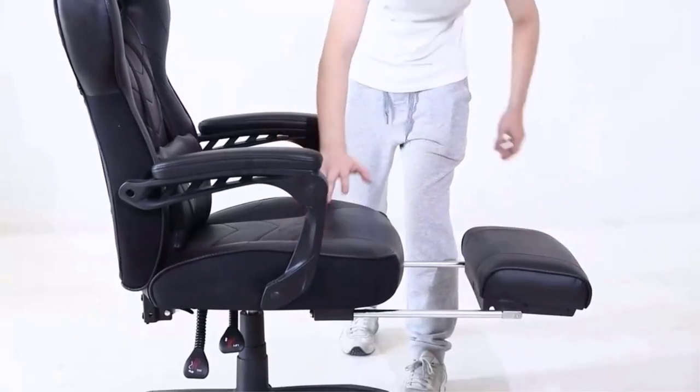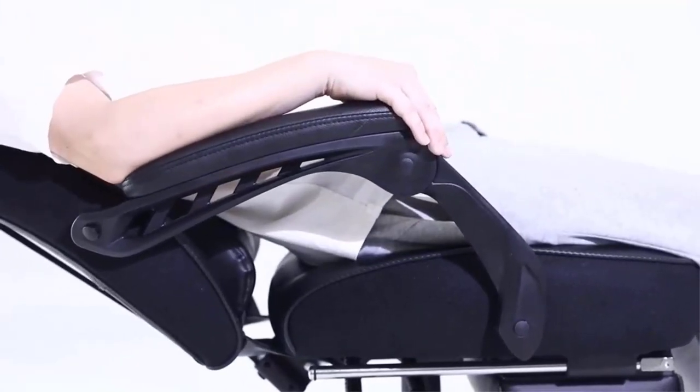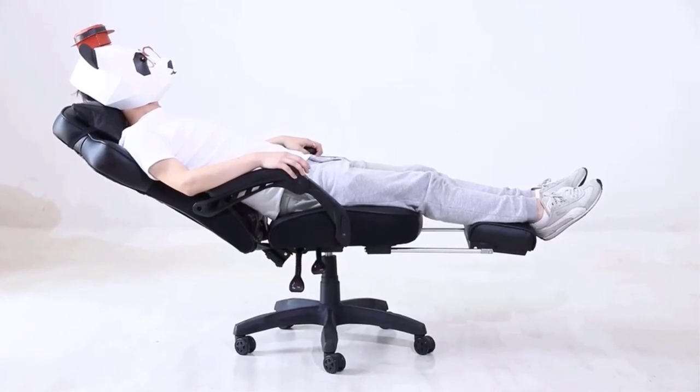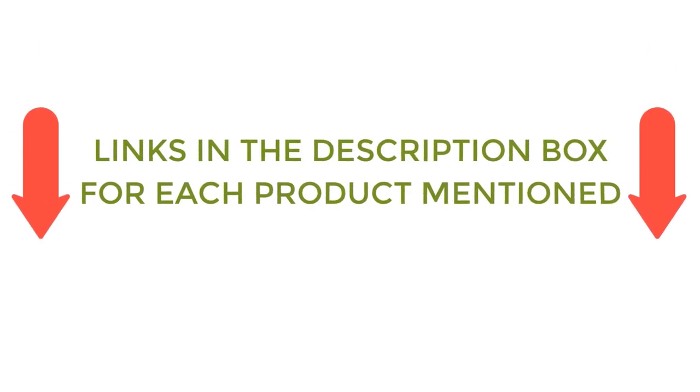To help you make an informed decision, I did quality research, read tons of reviews, and compiled a list of the best budget gaming chairs from reputable brands. After much research, I found these products very helpful. If you want to know about the price and other information, be sure to check my description. So without any further delay, let's jump into the video.